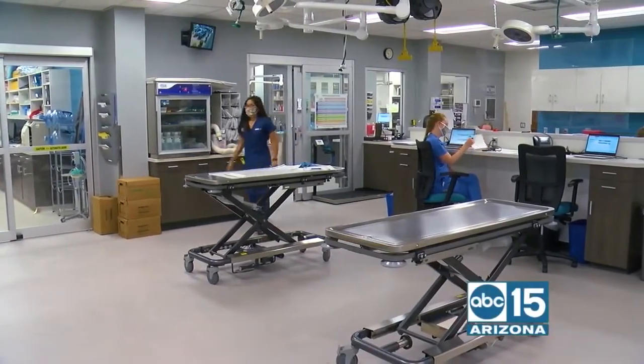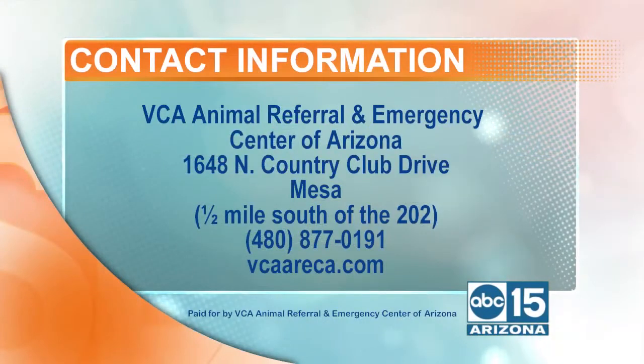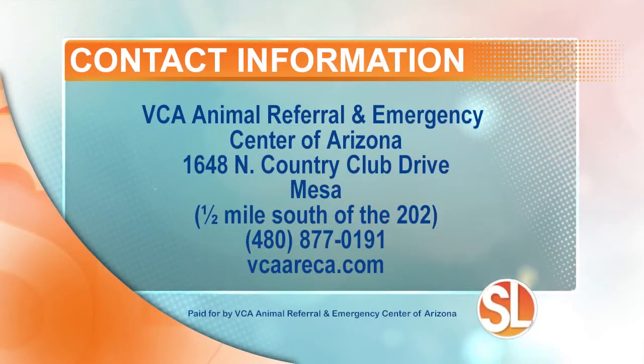We appreciate you and thank you so much for your expertise. Here is the contact information for VCA Animal Referral and Emergency Center of Arizona. They are located at 1648 North Country Club Drive in Mesa — about half a mile south of the 202 Freeway. To book an appointment, please call 480-877-0191 or visit VCAAureka.com.